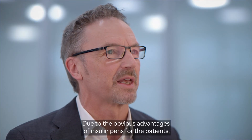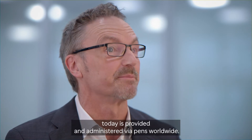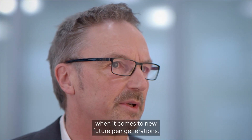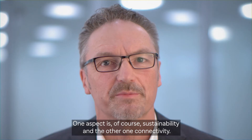Due to the obvious advantages of insulin pens for patients, the vast majority of insulins today is provided and administered via pens worldwide. There are two key innovation aspects from my perspective when it comes to new future generations.